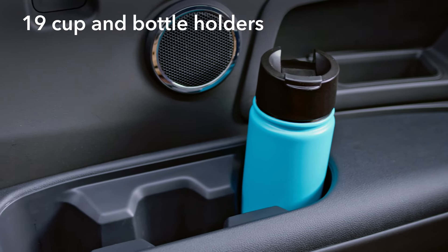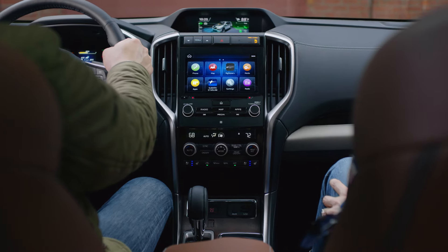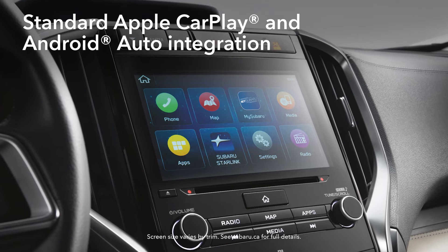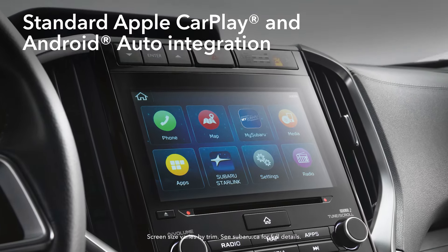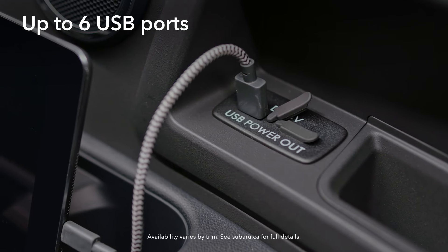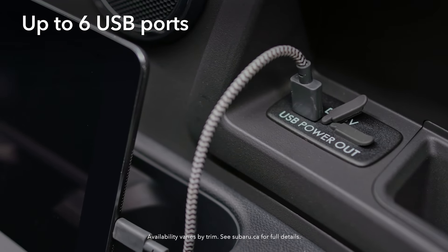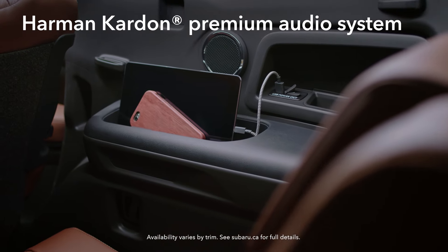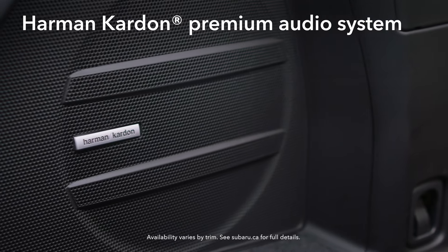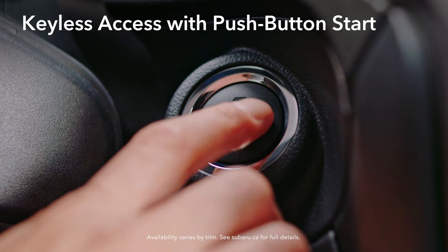The Ascent is more than ready to meet the technological demands of today's families. Keep all your devices in sync with standard Subaru Starlink Multimedia, accessible via either a 6.5-inch or 8-inch touchscreen. And to keep all your devices charged, the Ascent can be equipped with up to 6 USB ports. There's even storage for your tablets and smartphones. For even more listening enjoyment, you can upgrade to the clear sounds of the Harman Kardon premium audio system with 14 speakers. And for added convenience, there's also keyless access with push-button start.